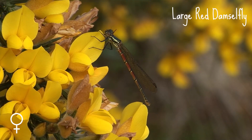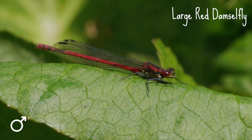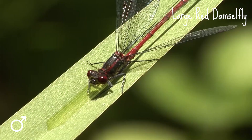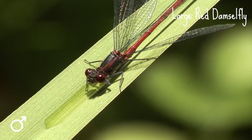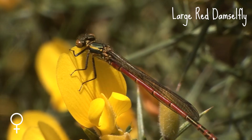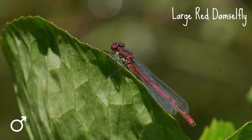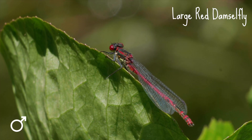Large red damselflies are appropriately named — they're relatively large and red. There is also a small red damselfly, but it's much rarer and only found in heathlands in southern England and West Wales. Large red damselflies, on the other hand, are common and widespread, so if you spot a red damselfly in your garden, it's likely to be this one.